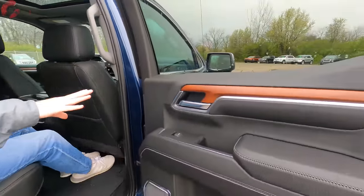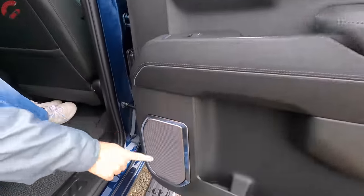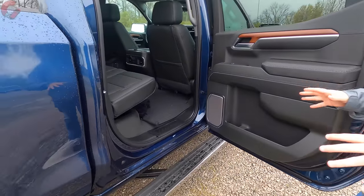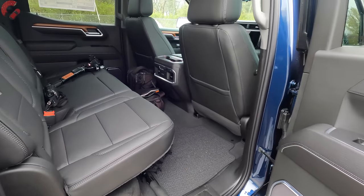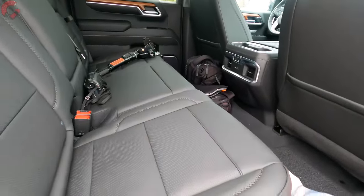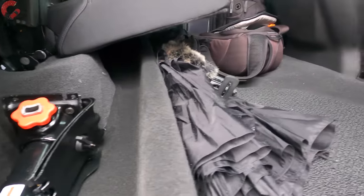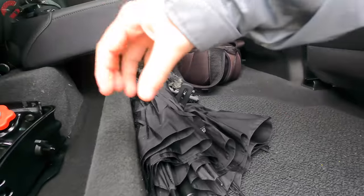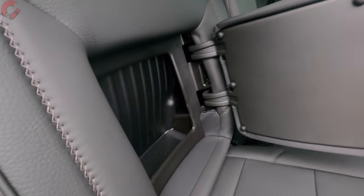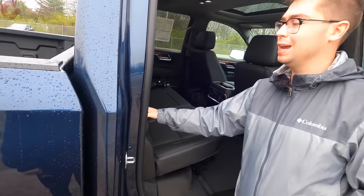The rear door trim features leather on top, nice wood trim, a leather armrest, metal speaker grilles, and plenty of storage space. Lifting up the rear seat bottom reveals storage space across the entire floor of the vehicle, with additional space beside the boxed-in sections. Folding down the seat bottom reveals cool integrated storage spots in the backs of the front seat backs — a surprisingly hidden and secure storage option.